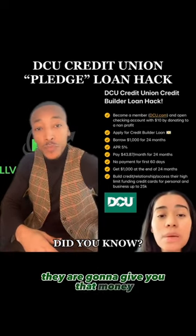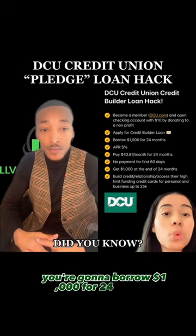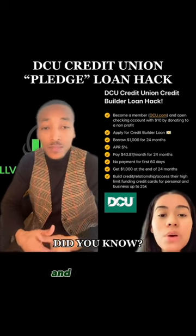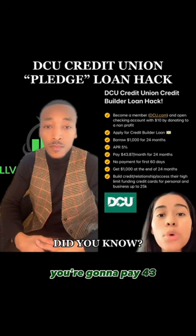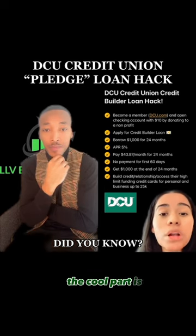They are going to give you that money, so that's amazing. You're going to borrow a thousand dollars for 24 months. The APR is five percent — it's really low — and think of it as the cost of building your credit. You're going to pay $43.87 a month for 24 months.